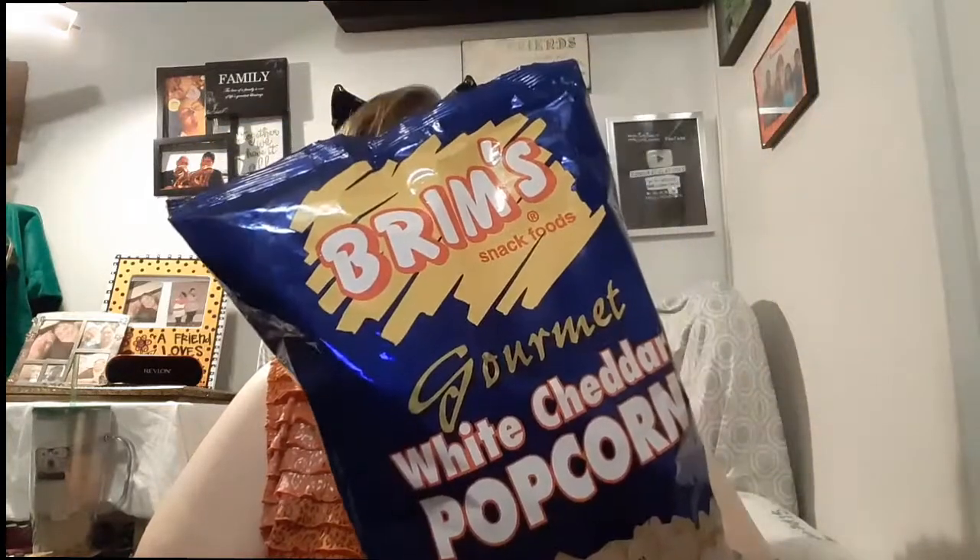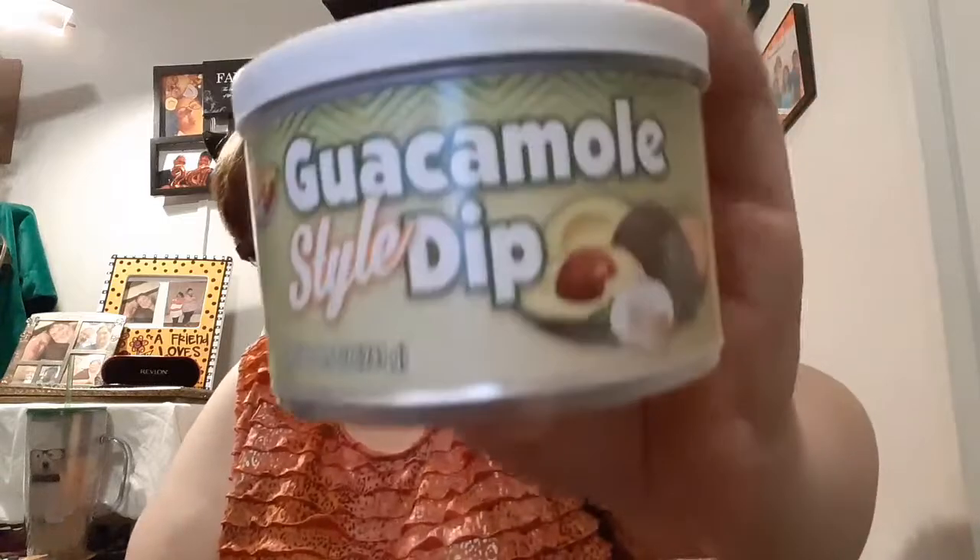Starting with drinks and food — I got white cheddar popcorn only because it was marked down to 50 cents from a whole buggy of them. The staple if you've watched this channel is the guacamole style dip from Dollar Tree — it's from Home Style Selections and it's really good. I've hauled it probably 20 to 30 times, and every time I haul it, it gets sold out at my Dollar Tree for about a month.